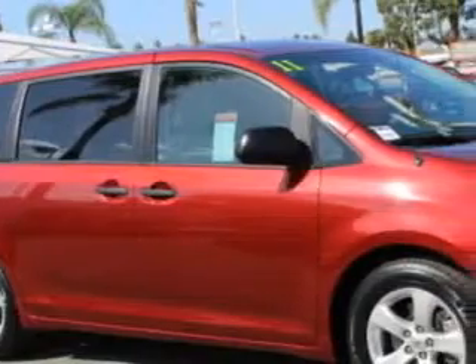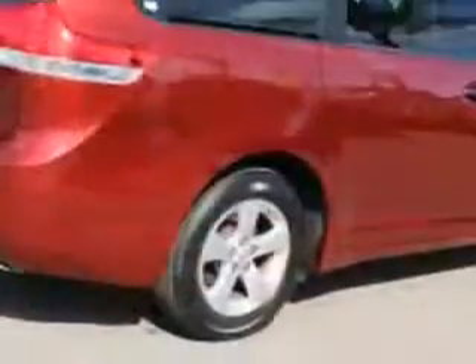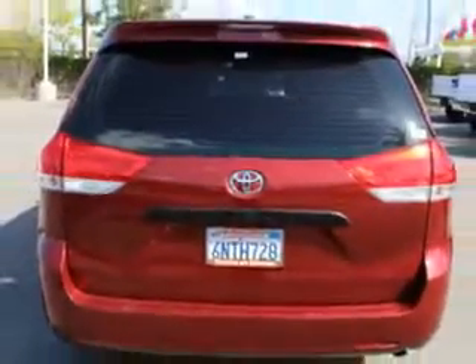Toyota of Orange knows you want more in a car. You expect the best from your vehicle. You will love this Salsa Red Pearl Coat 2011 Toyota Sienna Minivan, equipped with a six-cylinder engine and an automatic transmission.